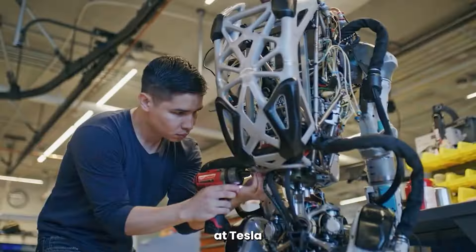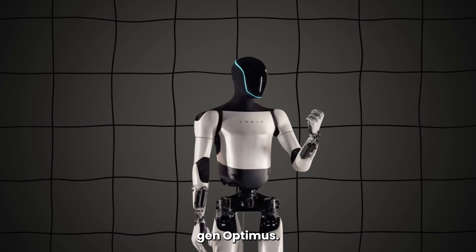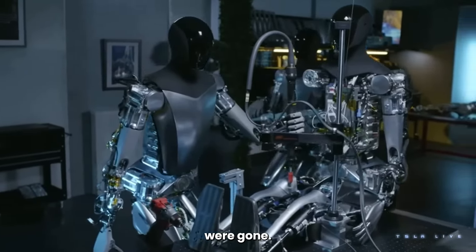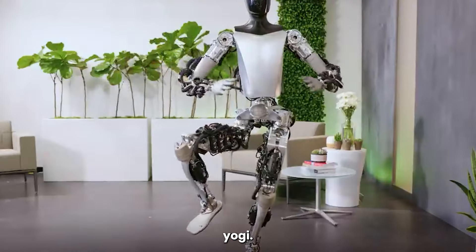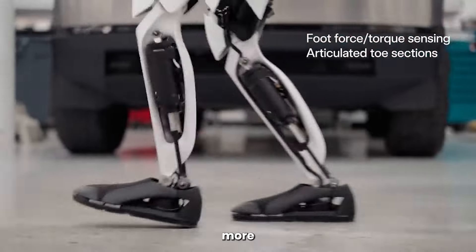It seems like the robotics team at Tesla never sleeps, because within a year they dropped the first Gen Optimus. Suddenly those basic robot moves were gone. It had fancy new hands, could sort objects, stand on one leg — heck, it could even channel its inner yogi. It also got that sleek humanoid look, with a walk that was way more convincing.